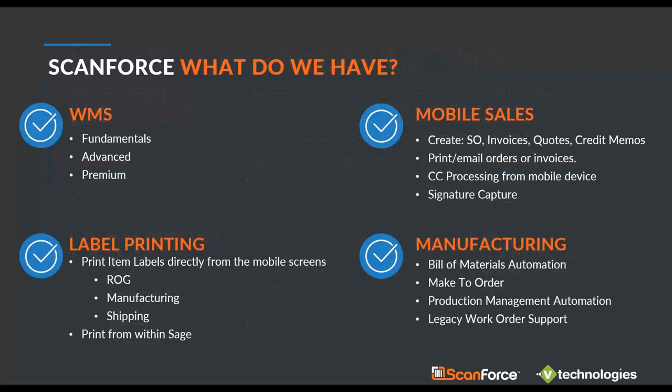There are four basic product categories: WMS, mobile sales for creating orders and invoices in the field with credit card processing and signature capture, label printing for getting barcodes on items on the inbound side or compliance labels for outbound shipping, and manufacturing covering bill of materials through production management. We have a pretty extensive process to evaluate whether these solutions make sense for you, so we encourage you to reach out.